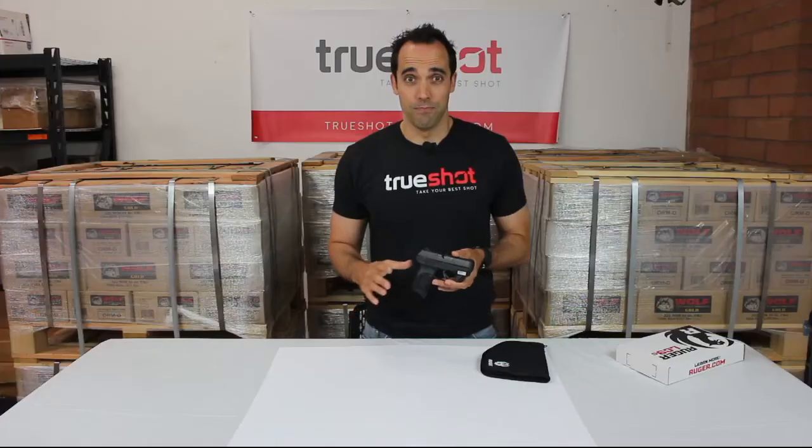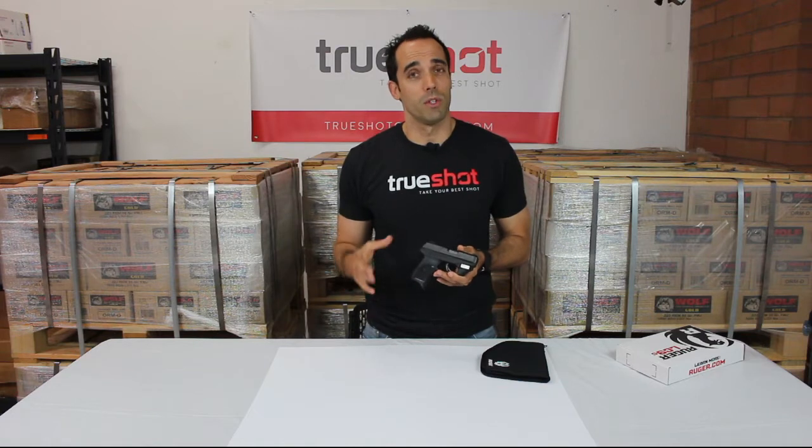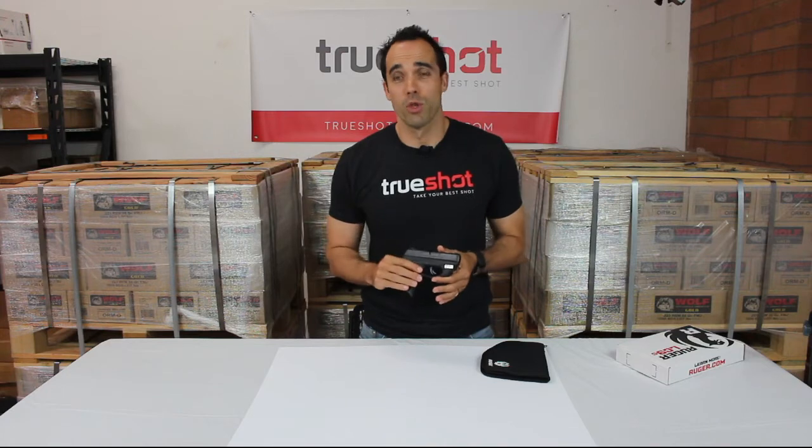Let's start with what we like about this gun. First, it's small and compact, chambered 9mm, which we like. It's a striker-fired pistol with a short, light, and crisp trigger.